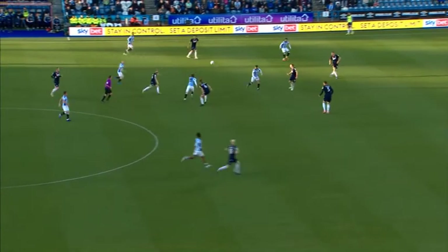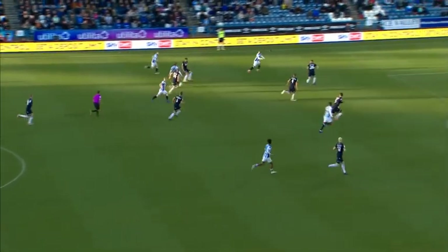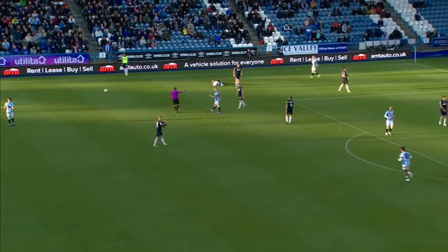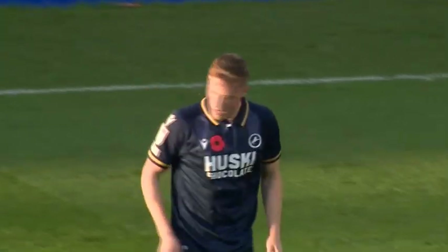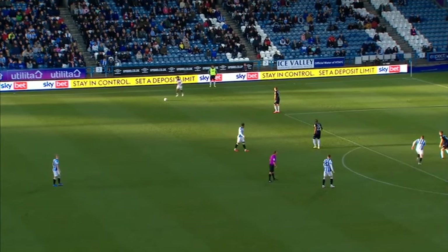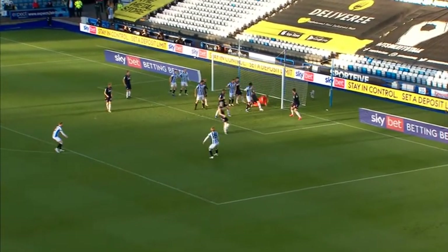They look happy, but they would be even happier if Huddersfield Town could find a late goal here. Continuing to press and probe, and they have a free kick now over on the left-hand side. Paroma the man to be felled. It's going to be whipped in — just cleared away.